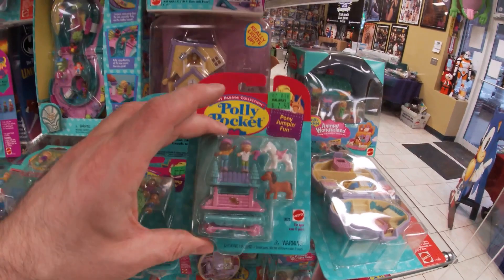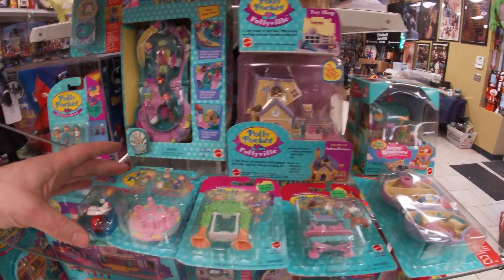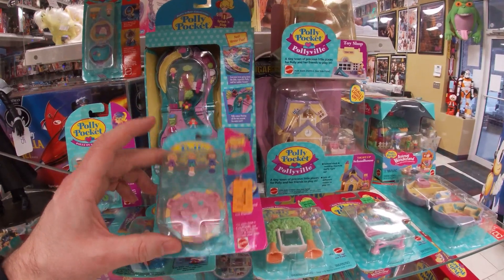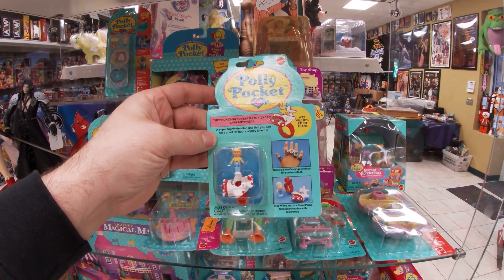We got some Dazzling Dog Show from the Pet Parade Collection. And then these little ones: Pony Jumpin' Fun, Swingin' Pretty, and Merry-Go-Round Pals from the Keepsake Collection.